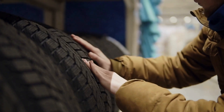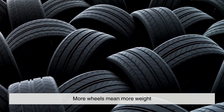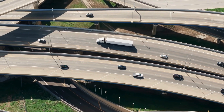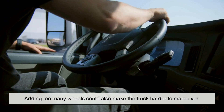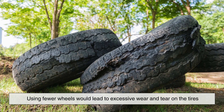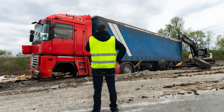You might be asking: why stop at 18 wheels — why not add more for even better stability? At a certain point, adding extra wheels becomes unnecessary and inefficient. More wheels mean more weight, which affects fuel efficiency, and roads and bridges are designed to handle specific weight limits. Adding too many wheels could also make the truck harder to maneuver in tight spaces or on winding roads. On the other hand, using fewer wheels would lead to excessive wear and tear on tires, poor weight distribution, and increased braking distance — making the truck more dangerous to operate.